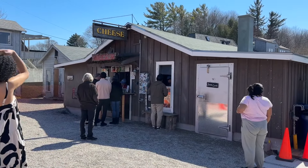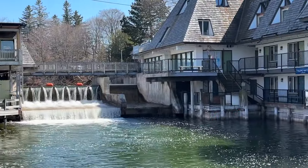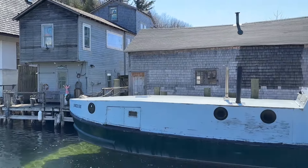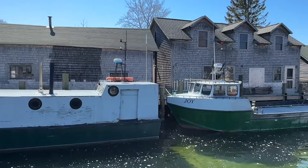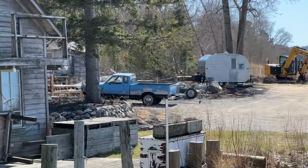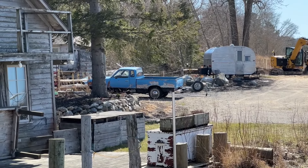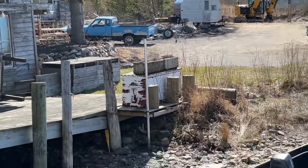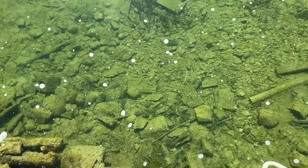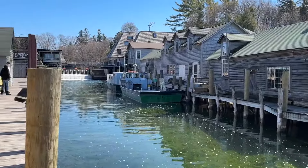Coming to Fish Town in Leland for the village tea shanty to have some lunch. You know you're a car guy when even in a place called Fish Town you can find an old cool truck. The water here on this side of the falls is pretty crystal clear - crazy pretty, beautiful spot.